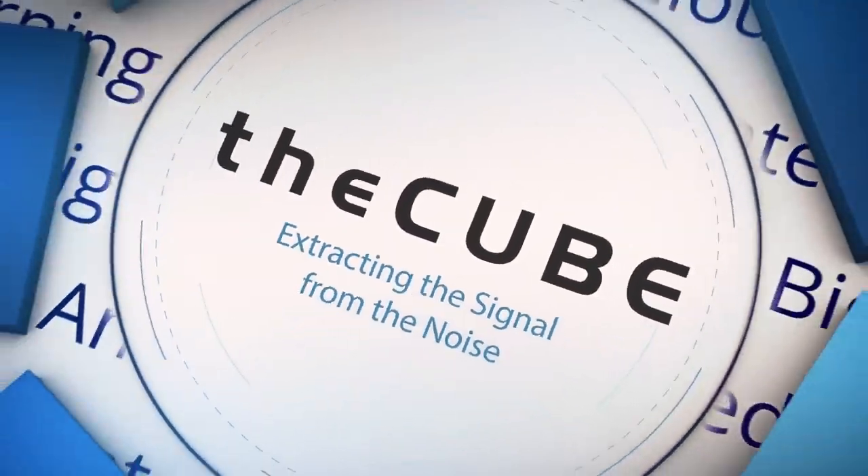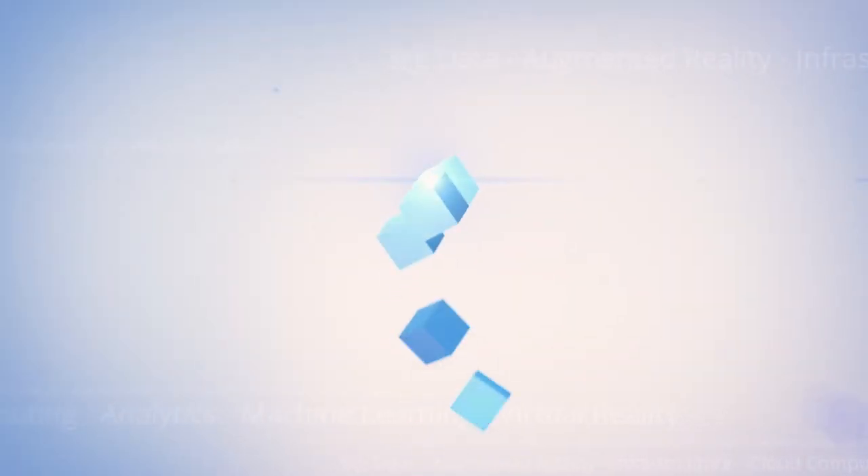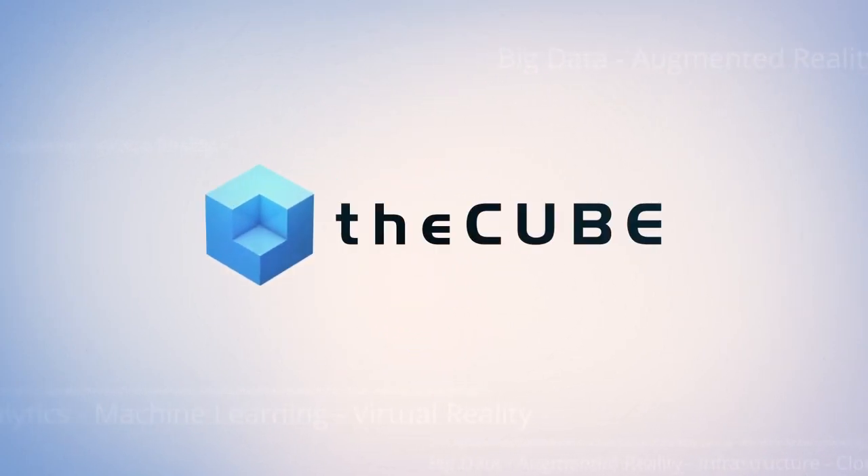From San Mateo, it's theCUBE, covering Scalar Innovation Day, brought to you by Scalar. Hello everyone, welcome to the special CUBE Innovation Day here in Silicon Valley in San Mateo, California at Scalar's headquarters.